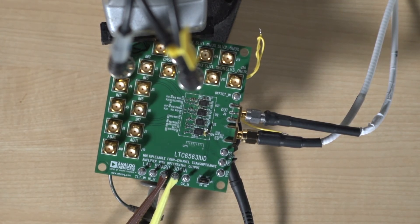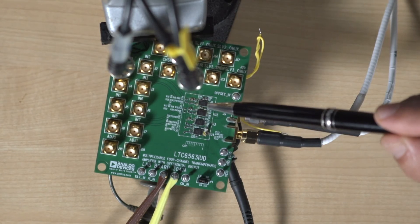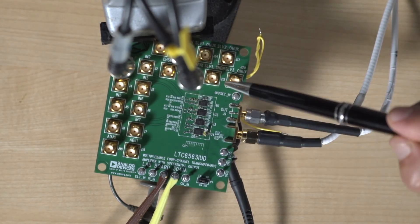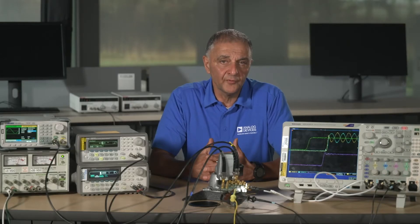In order to demonstrate the compact solution size we have targeted with this device, we've produced a lab board where we have squeezed 16 channels or four LTC6563s onto the small size you see within the dashed lines, which is 25mm x 18mm. There are also SMA connectors on the board because we want to use this board in the factory to characterize the part. Note that these SMA connectors won't be in the actual customer solution, and the entire solution will fit within the dashed boundaries marked on the board.